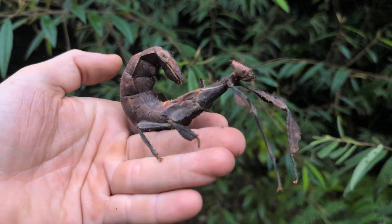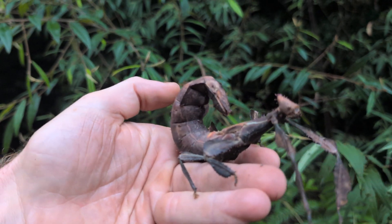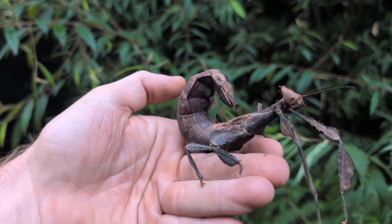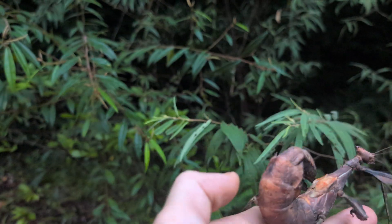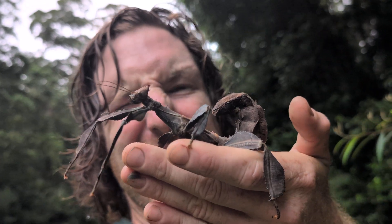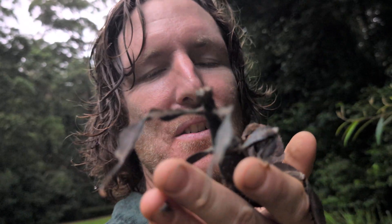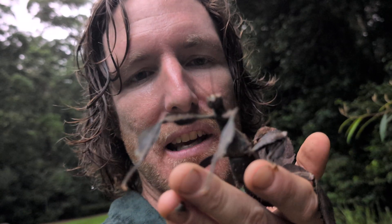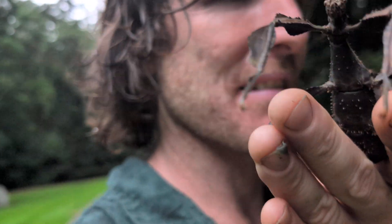Another interesting thing is that the females can reproduce asexually and make clones of themselves — I think it's parthenogenesis. Anyway, that's all the spiny leaf stick insect facts I have for you today. I hope you enjoyed this video — sorry it wasn't a plant video and sorry to ramble so much. I better get home.